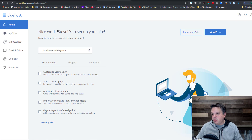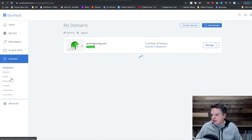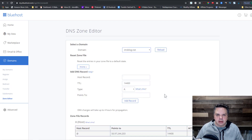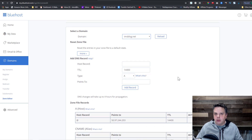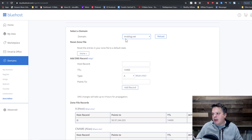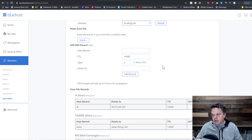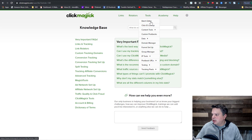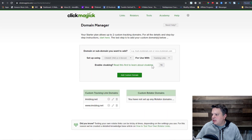I'm not going to actually purchase a new one because I already did it, but you would go to Bluehost, go to Domains, and just purchase a domain. For instance, I bought imsblog.net and I think it cost me $13 a year. What you want to do if you're using a brand new domain is create two different records within the zone editor. The first would be the at-sign — basically, if someone types in imsblog.net, it'll redirect them to ClickMagic. You type the at-sign, leave the TTL alone, it's an A record, and then you point it to 50.97.24.203.